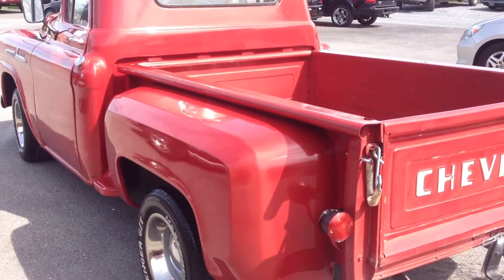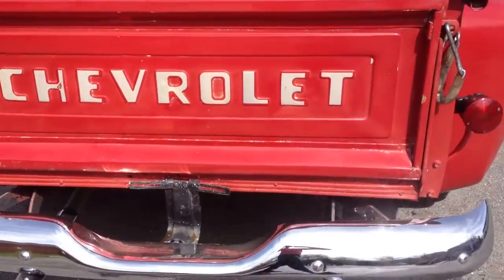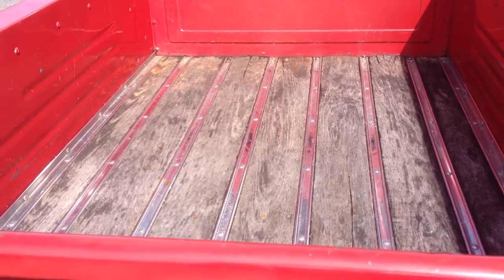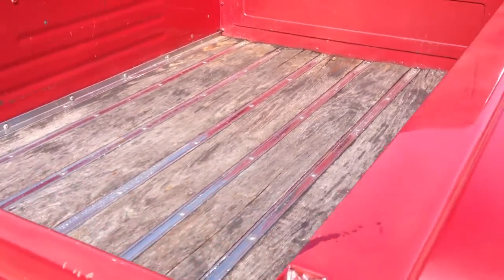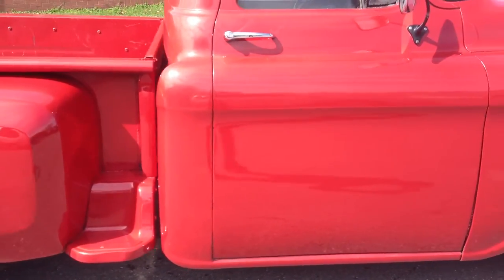It has a newer bed on the back — looks great on this truck. Nice chrome bumpers. The wood in the bed is all there; it could be refinished. It's a real solid truck, and it's real solid underneath too. We'll show you some pictures of that later.